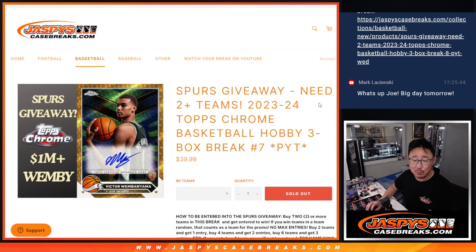Hi everyone, Joe for JaspysCaseBreaks.com. Happy Wednesday, happy new release day. My first live look at 2023-24 Topps Chrome Basketball. Hobby break, three box, pick your team seven.